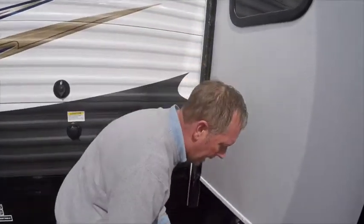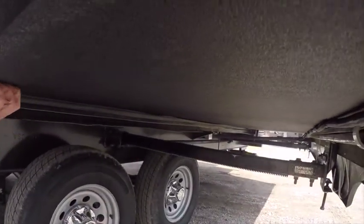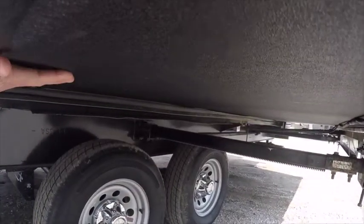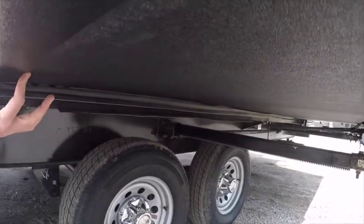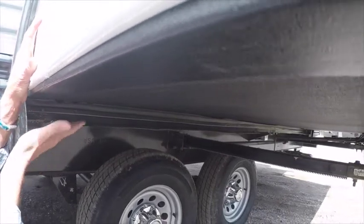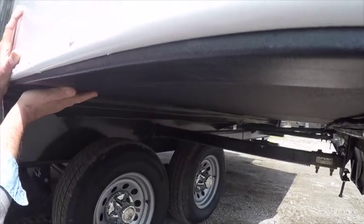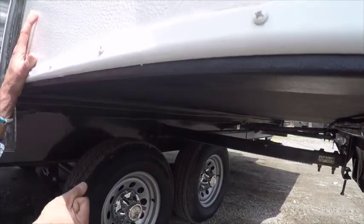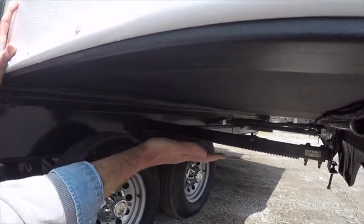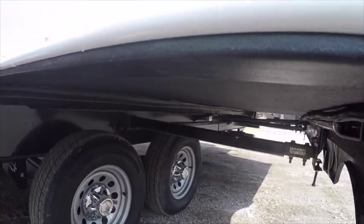At the slide-out, notice that the underside is a laminated plastic undercoating slide with guides at the corners. A lot of companies use that black burlap-looking stuff under the slide-outs called Darko. At Prowler, we go the extra mile and give you a one-piece laminated slide-out to eliminate any chance of a rotten slide-out floor in the future.